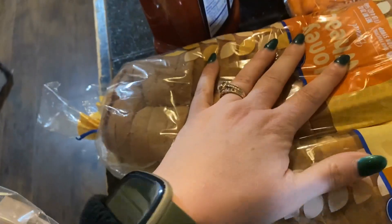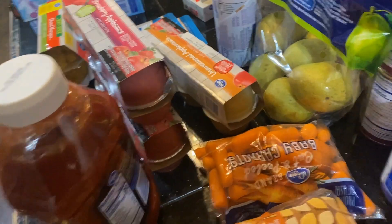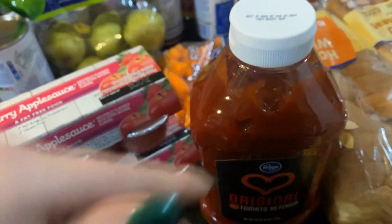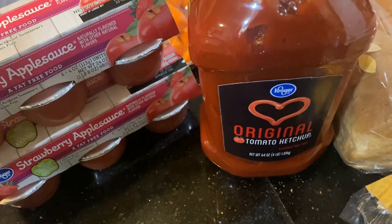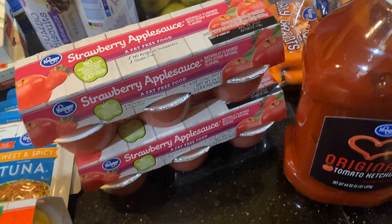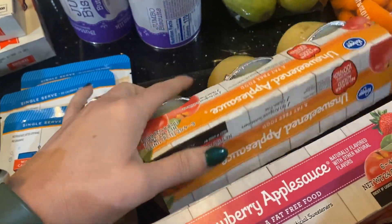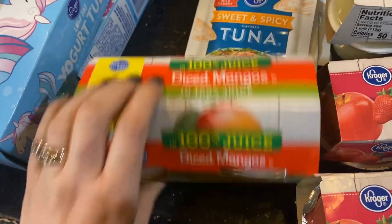The bread was on sale for $1.79 each plus 10% off. Carrots were 10 for $10 with 10 cents off — those go with the roast and potatoes. The ketchup was $3.79 with 37 cents off. The prices I'm telling you are before my discount. These applesauce multipacks were $2.29 a piece — my kids love applesauce, so I got strawberry and plain unsweetened apple.